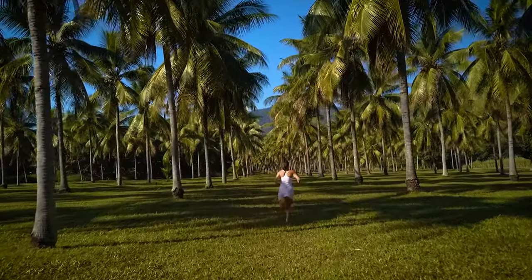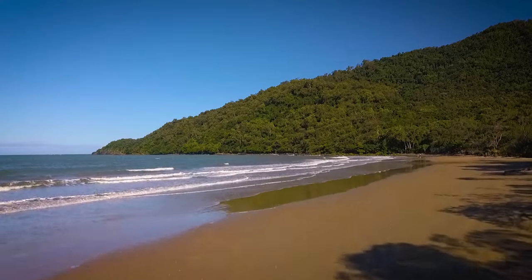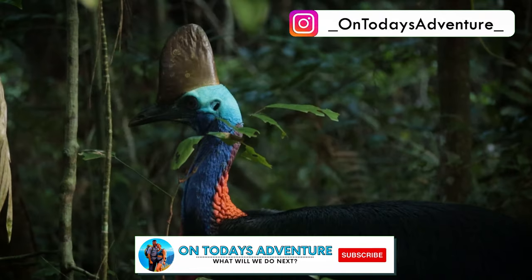On today's adventure, we're in Northeastern Australia showing you the best stops on the Great Barrier Reef Drive. It has everything from stunning coastal views, mysterious foods, and since this is Australia — the world's most dangerous bird, cassowaries.